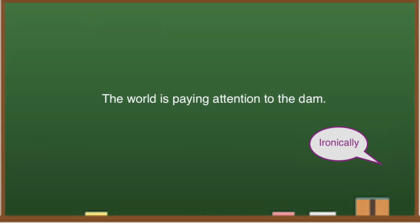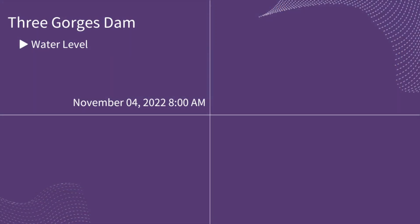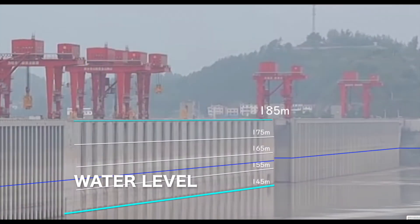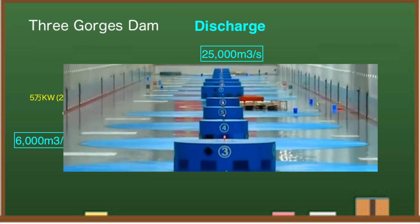The world is paying attention to the dam. At 8 am local time on November 4, the water level of the Three Gorges Dam is 159.96 meters — a slight rise compared to yesterday. The discharge of the Three Gorges Dam was 8,010 cubic meters per second. The maximum output of hydroelectric power generation from this dam is 30,000 cubic meters per second, so power generation is estimated at about 27%.